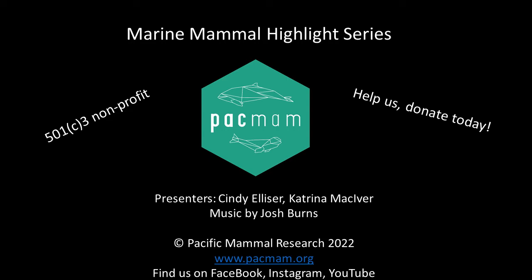Welcome to Pacific Mammal Research's Marine Mammal Highlight Series. We are a 501c3 research and education nonprofit studying marine mammals in the Salish Sea off Washington State. In this series you will learn about different marine mammals as we discuss interesting facts about each species. This is our way to geek out, share some information, and have some fun. We hope you enjoy the series — be sure to follow us on Instagram to vote for which animal we talk about next.